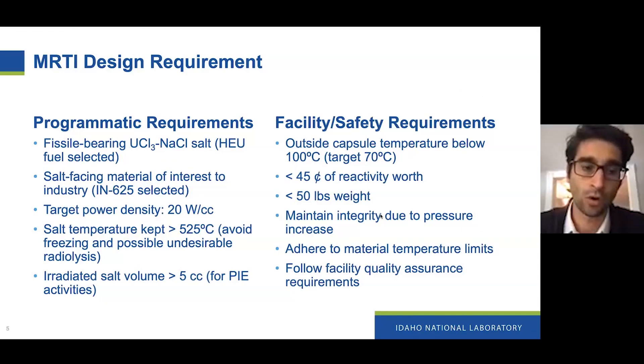We decided to go with uranium-fluoride type salts. Fluoride salts haven't been irradiated in the past, so there could be a lot of benefits from doing a first test. We've selected HEU to maximize the amount of burnup or power density inside the fuel. We're targeting a power density of 20 watts per cc, which isn't what a full-fledged large gigawatt-scale reactor would see, but it's an initial data point and will be useful for low-power concepts — whether a micro-reactor type application or a demonstration like MCRE being planned for the TREAT facility at INL.